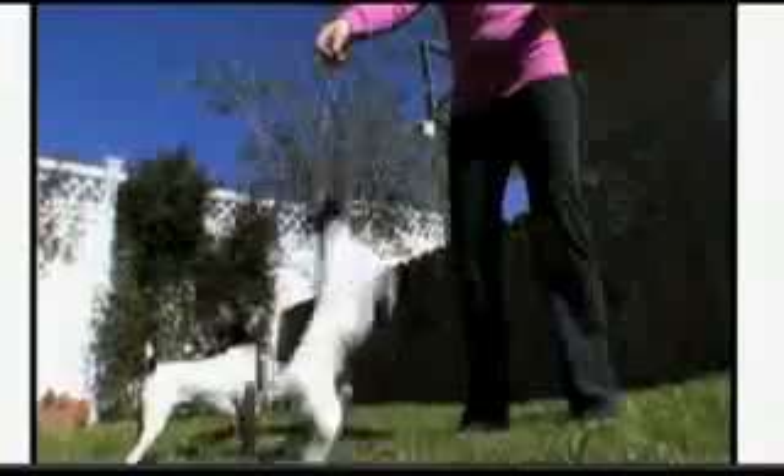Clowns capitalized on this proclivity under the big top. Toy Fox Terriers can walk a tightrope and jump four feet straight up into the air.